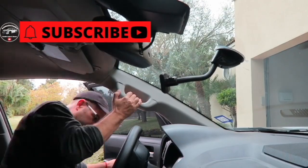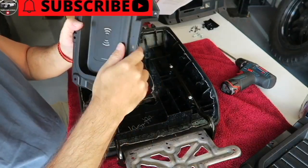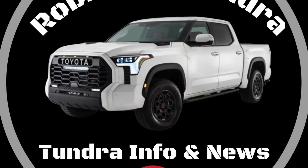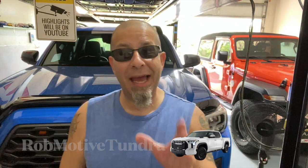The Chevy Silverado convinced me to get a Tundra. Good morning everybody and welcome back to Rob Motive Tundra. Today the Chevy Silverado convinced me to get a Toyota Tundra for the channel. I have decided that I am a Tundra guy. I am a Tundra loyalist.